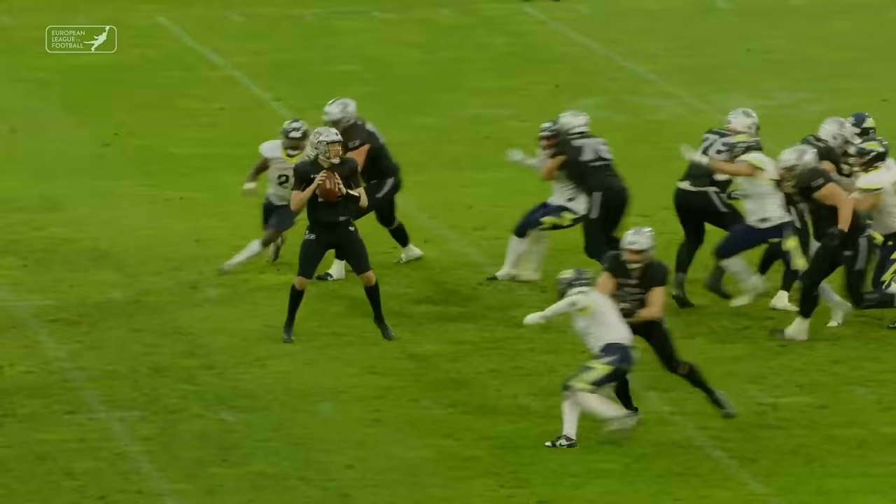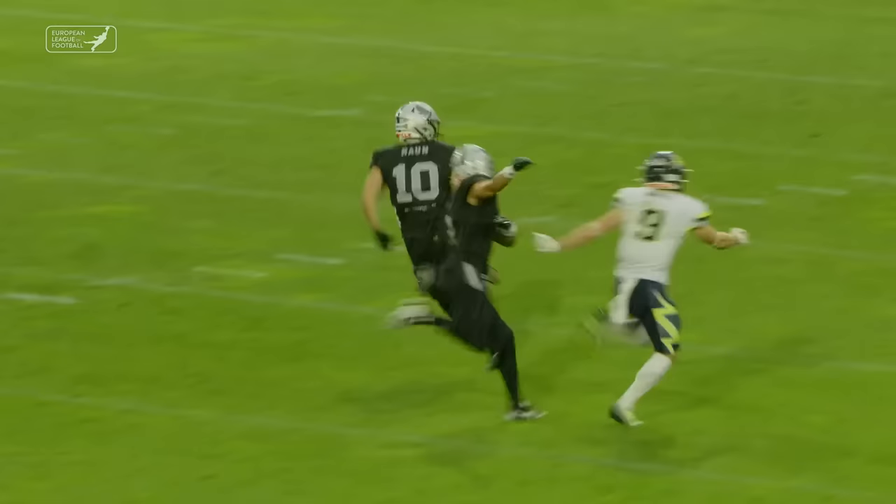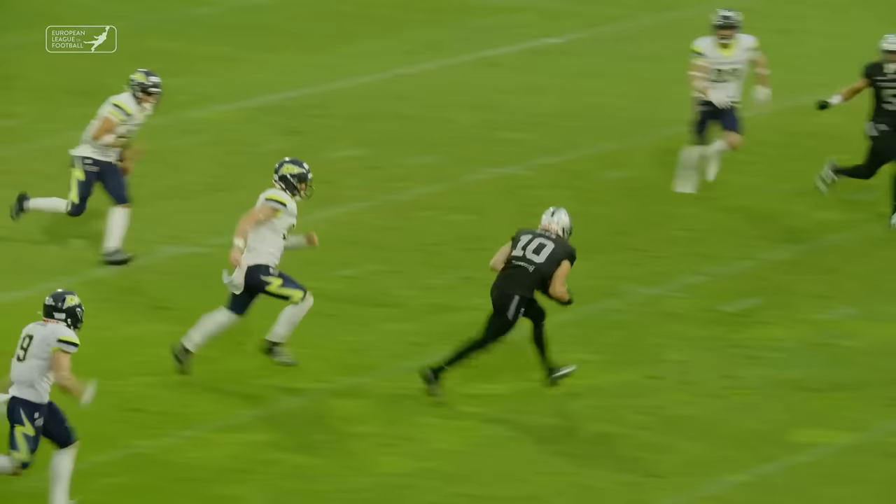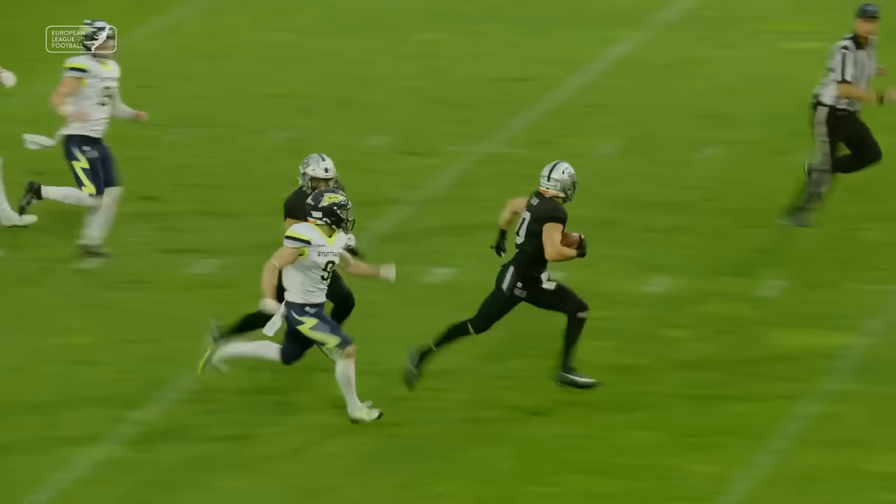Here's the touchdown catch by Phillip Hahn — that's a beauty. Got a step on Nick Venselberger. And Phillip Hahn said, I'll tell you what, I eat Venselbergers for lunch. That's a mismatch.